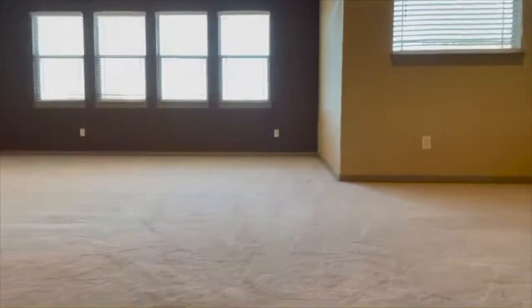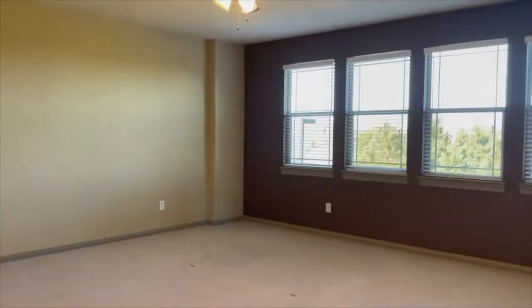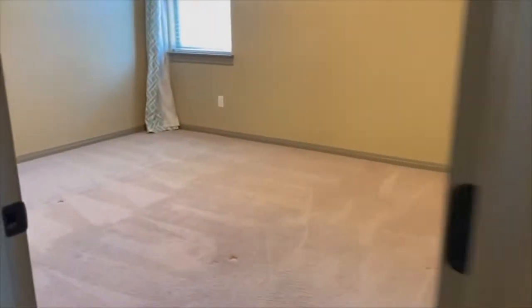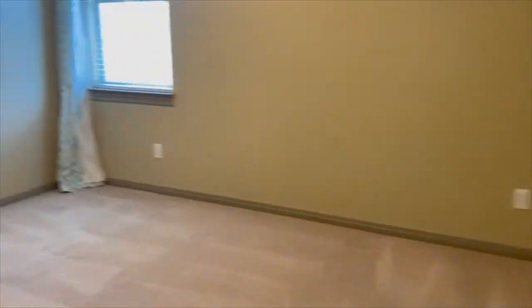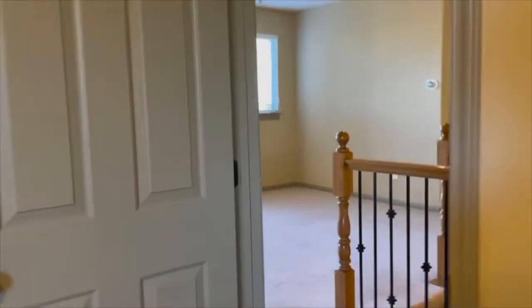And I will take you on upstairs. You've got a fabulous, huge second living area on the top floor. The owner was using this as an office. You've got a second full bathroom, a linen closet, second bedroom with a nice-sized closet. Here's another closet — lots of storage in this house.